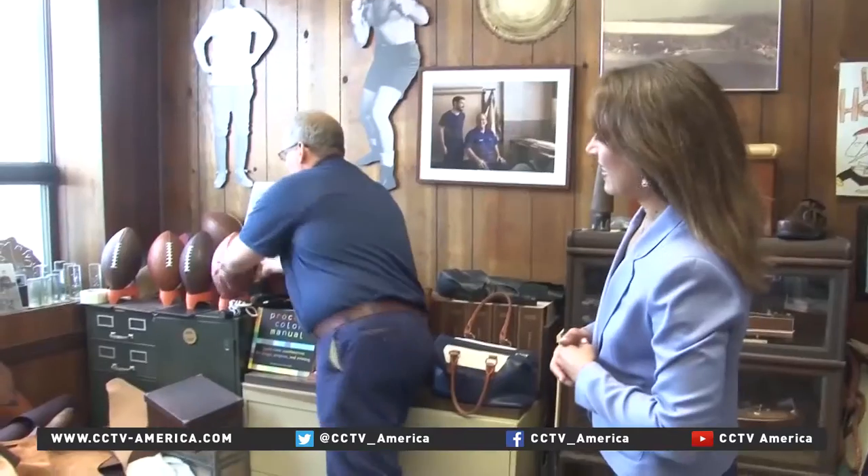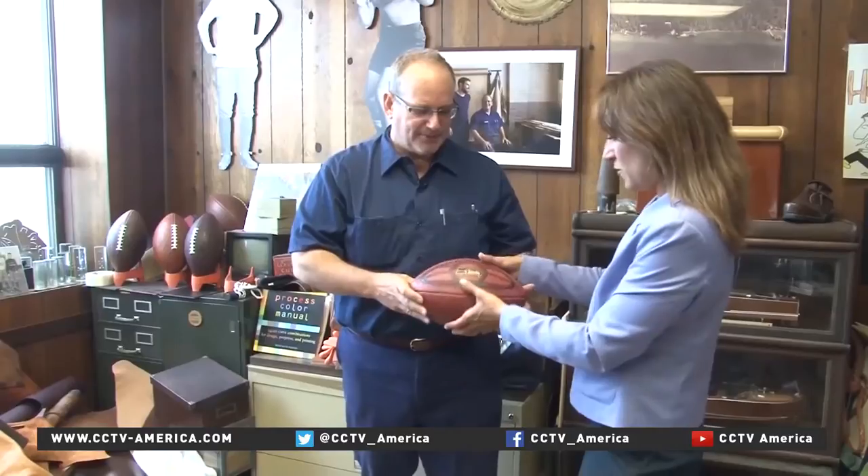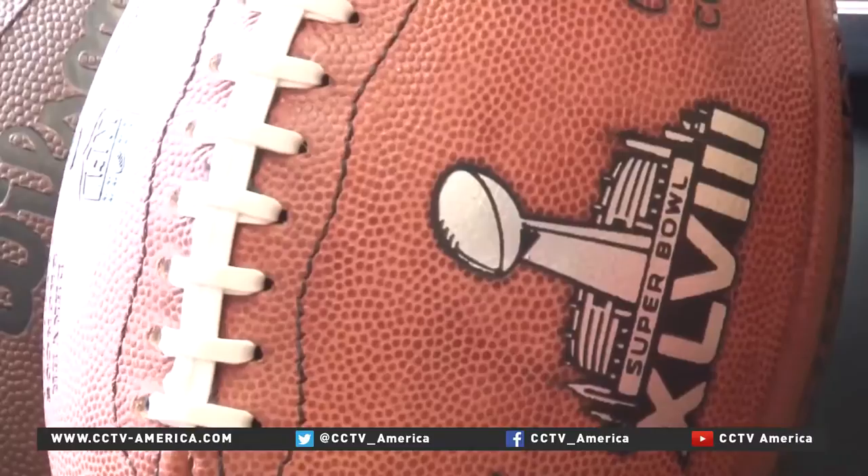This is last year's Super Bowl football. Harwin's deal with the NFL is decades old and makes up 35% of their business.